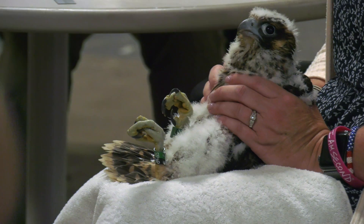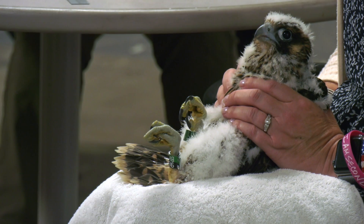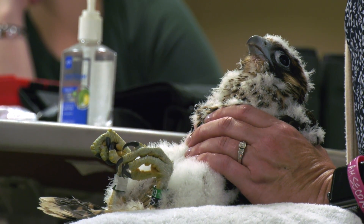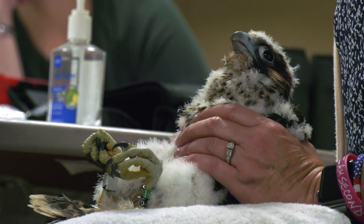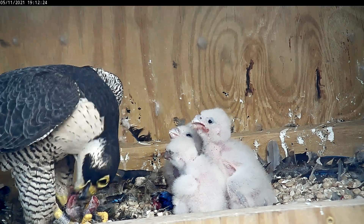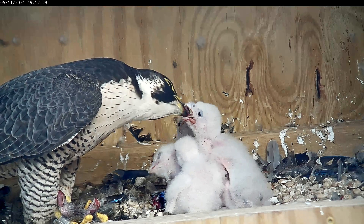All of our known falcon pairs are monitored on an annual basis. Knowing what birds are there by being able to read the bands is valuable information — you can tell if there's been turnover, and it also gives you information on how long the birds have been alive. If you're interested in checking out the falcons or learning more about them and the history of the falcon cam, you can check out our website.